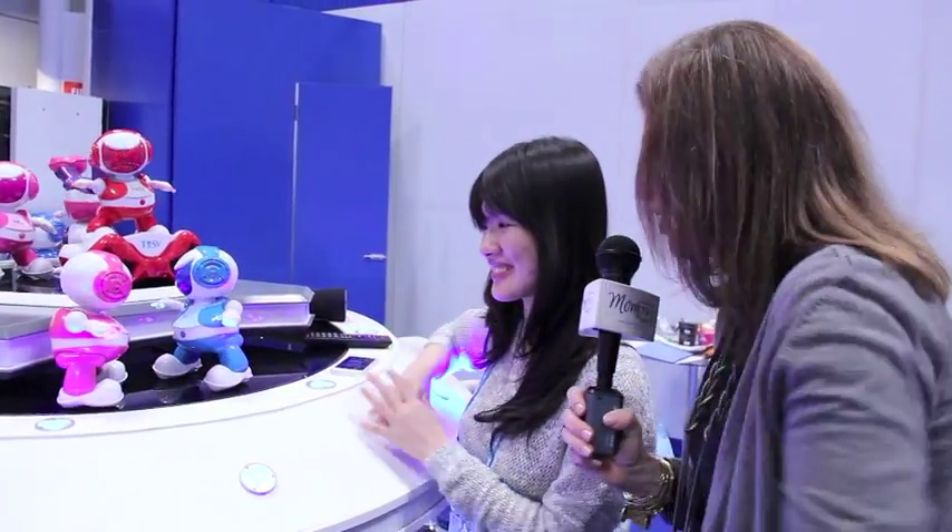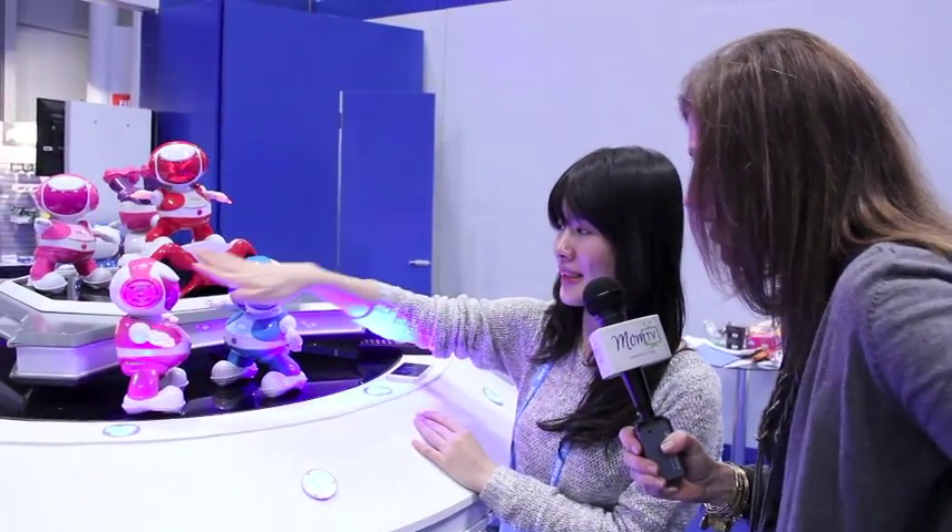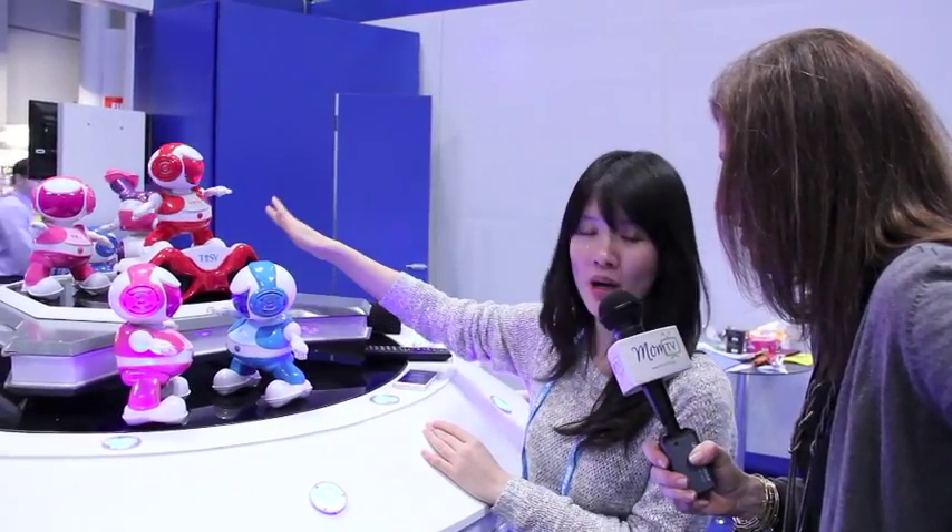Now, how many different colors do you have? We have four different colors: pink, blue, red, and purple.